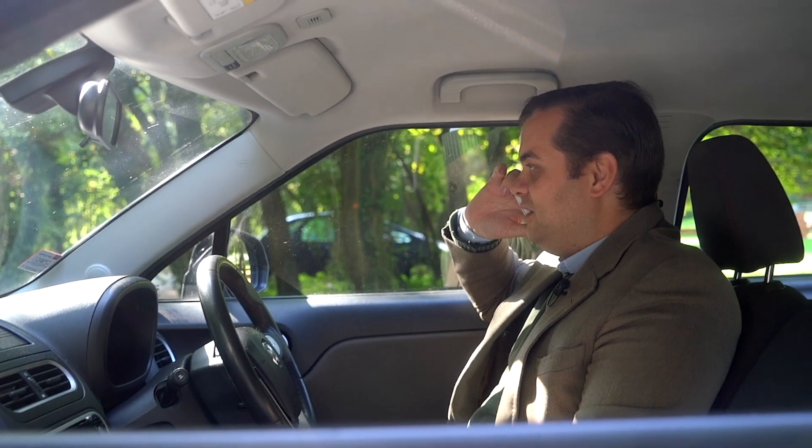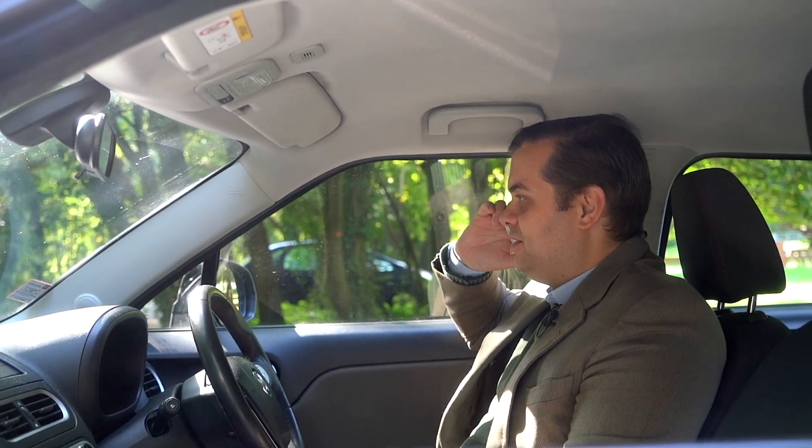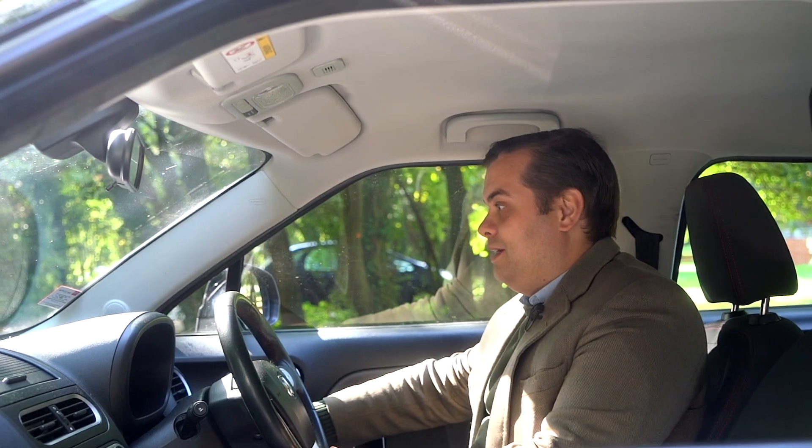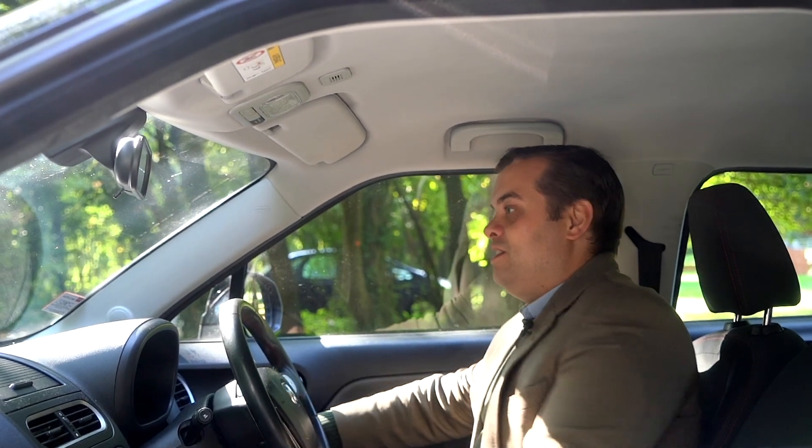The MG3, designed in Britain and partially built in China, has been newly facelifted for 2018. Should you care? Let's find out.